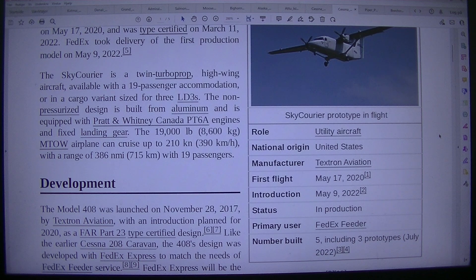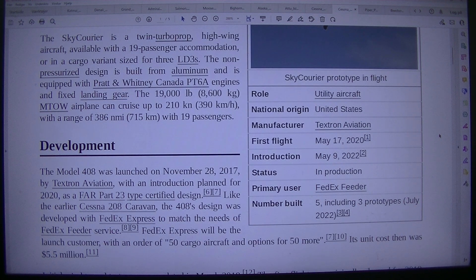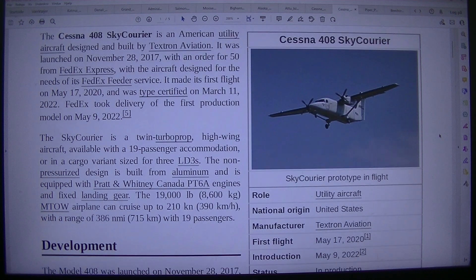Skycarrier prototype in flight. Role: utility aircraft. National origin: United States. Manufacturer: Textron Aviation. First flight: May 17, 2021. Introduction: May 9, 2022. Status: in production. Primary user: FedEx feeder. Number built: 5, including three prototypes, as of July 2022.